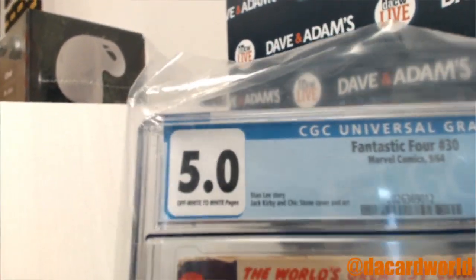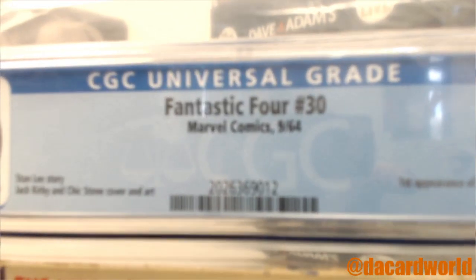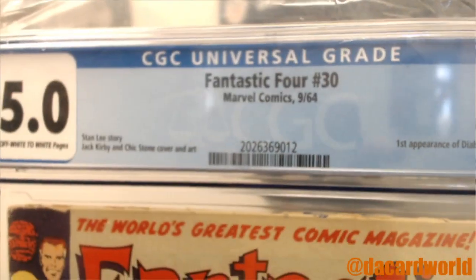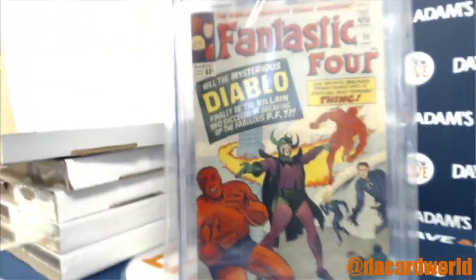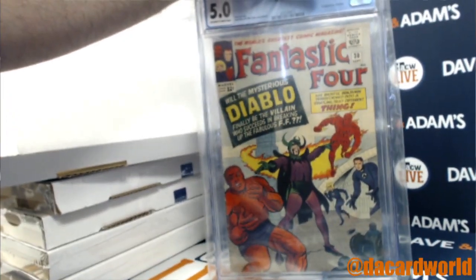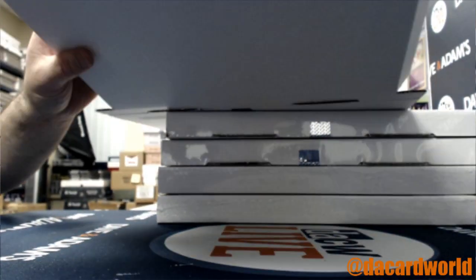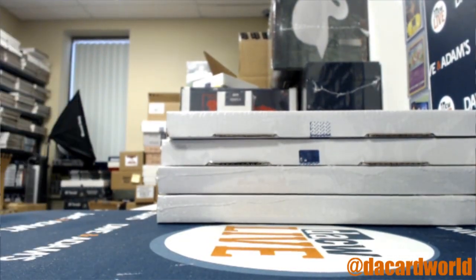We'll start with a 5.0, off-white to white pages. It's a Stan Lee story, you know it's old — fantastic. Fantastic Four number 30 from 1964, first appearance of Diablo. And will the mysterious Diablo finally be the villain who succeeds in breaking up the fabulous Fantastic Four?